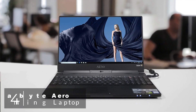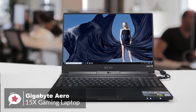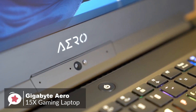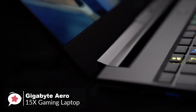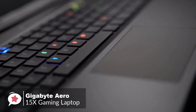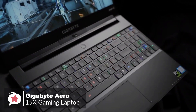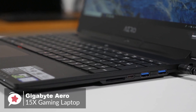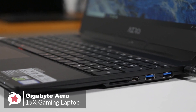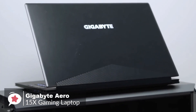At number 4 is the Gigabyte Aero 15X Gaming Laptop. The Aero 15X was already the most capable lightweight gaming laptop you could buy, but Gigabyte made the latest version even better. With an all-new 6-core Intel processor and gaming display, it offers a rare blend of performance, portability, and battery life. Design-wise, the Aero 15X is more understated, so you could easily put it on an office table and nobody would be any the wiser that it's a gaming machine.